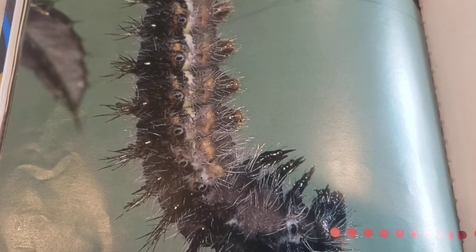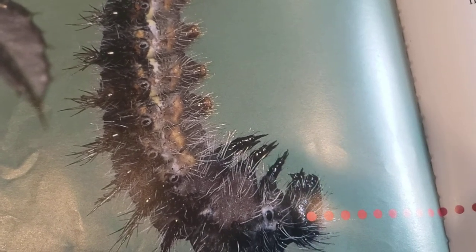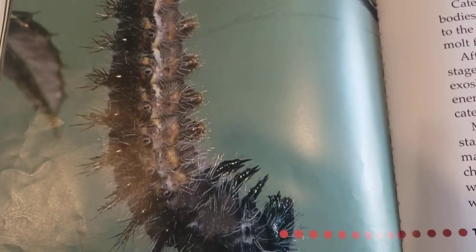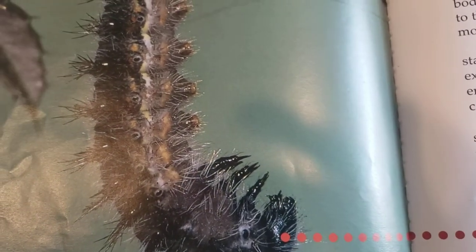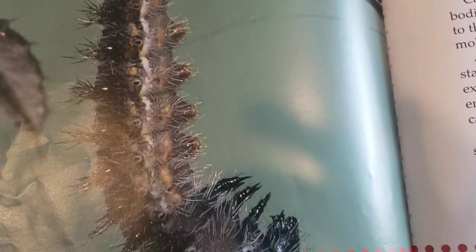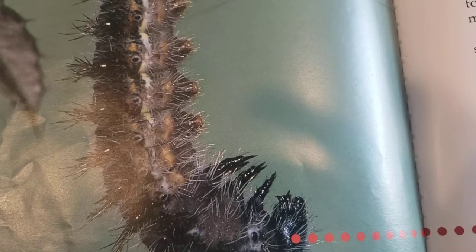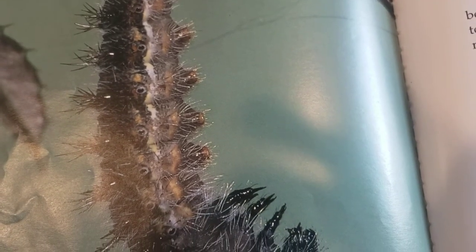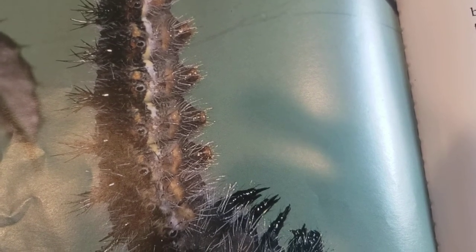Caterpillars in their final instar prepare for their next life stage. They stop moving and eating and use their spinnerets to spin a silk circle. Caterpillars then hang upside down with their bodies in the shape of a J. They attach themselves to the silk with their pro-legs. Caterpillars molt for the last time, and after the final molt, caterpillars enter the pupal stage. A pupa is also called a chrysalis. The hard exoskeleton of the chrysalis protects it from enemies. The chrysalis cannot move around as a caterpillar can.